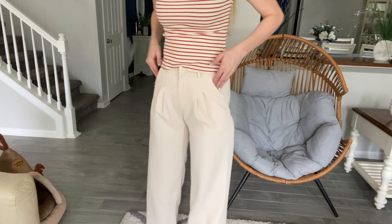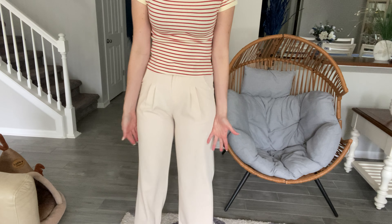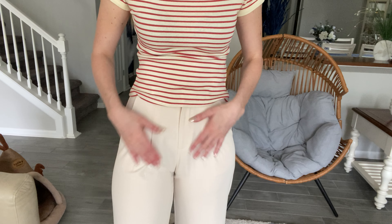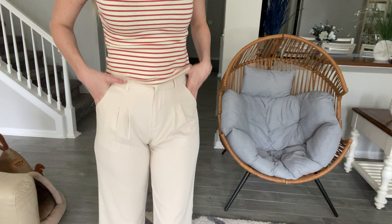Hi beautiful friends, it's Carissa here showing you these absolutely cute pants trousers for work. They are really nice soft material. I love the pleating here in the front — you've got a zipper and a little buckle, and you do have some pockets here in the front.